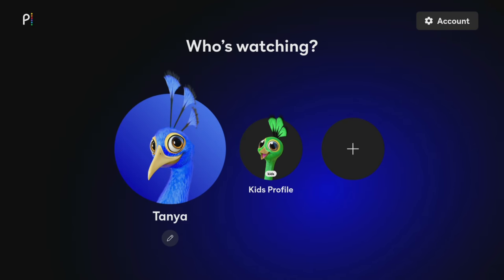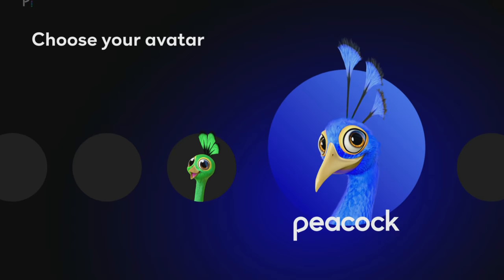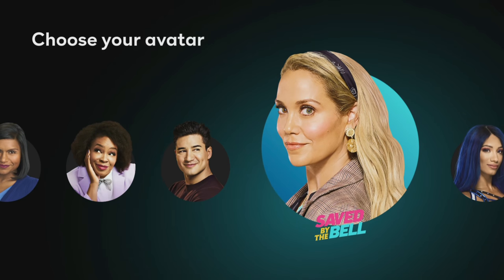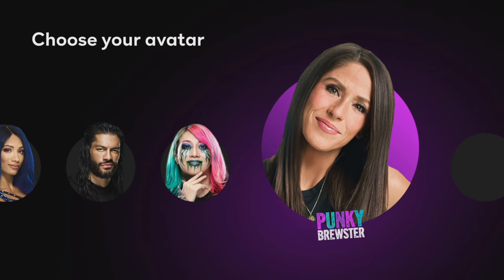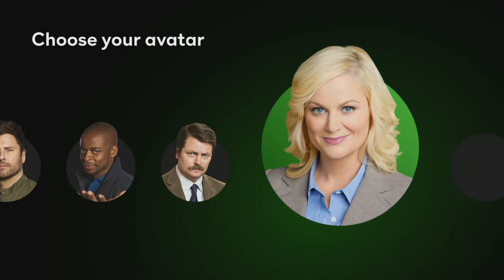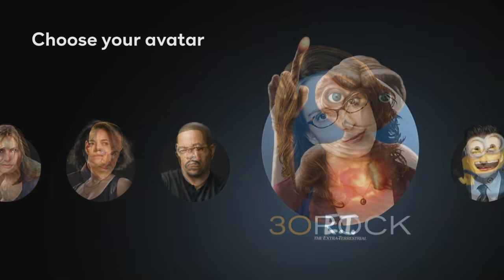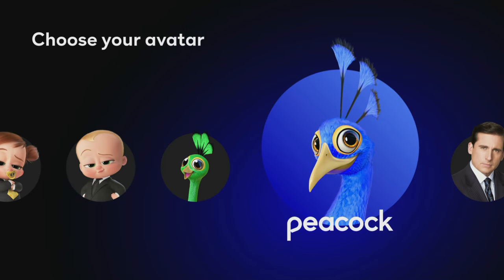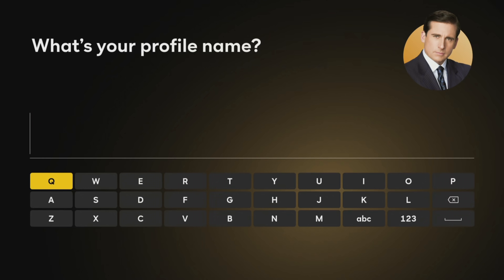Open the Peacock app and create yourself a free account to use Peacock and log in. You have the option to set up individual profiles and you can choose fun avatars from some of your favourite shows. You can even set up kids profiles so little ones can have their own child-friendly, personalised experience of using Peacock.